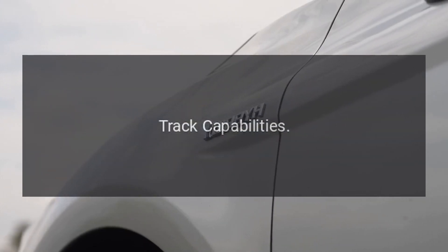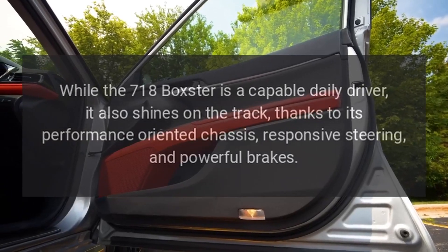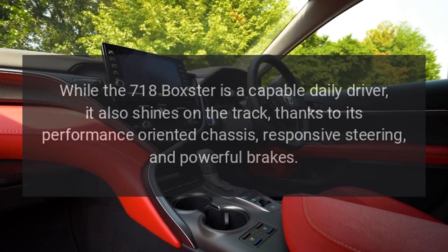Track Capabilities: While the 718 Boxster is a capable daily driver, it also shines on the track, thanks to its performance-oriented chassis, responsive steering, and powerful brakes.